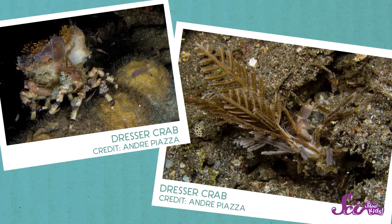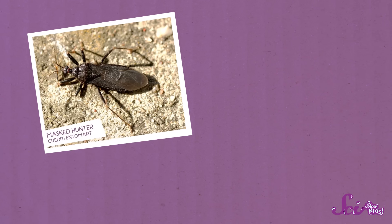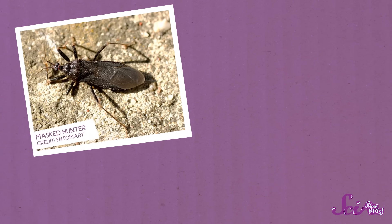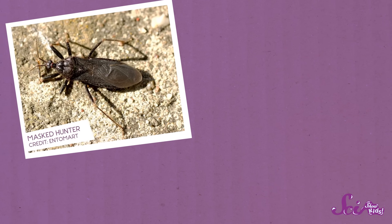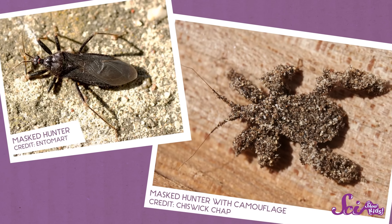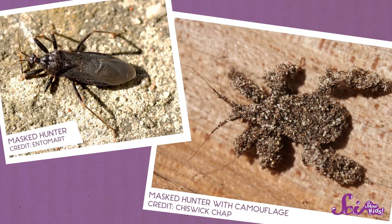Then there's this insect called the masked hunter. When they're young, masked hunters are covered in tiny hairs. When it throws dust on top of its body, it sticks to the hairs, covering it completely. It's kind of like an invisibility cloak.